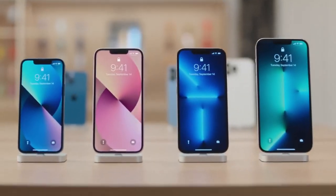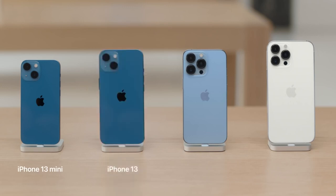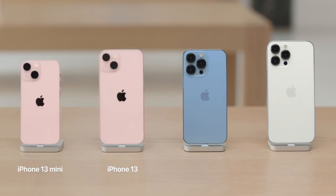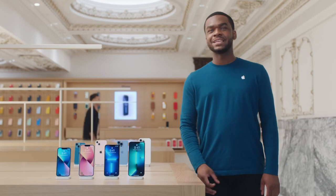You may have heard that there are four incredible new iPhones. There's iPhone 13 mini and iPhone 13, which have the most advanced dual camera system in an iPhone and come in five colors, as well as iPhone 13 Pro and iPhone 13 Pro Max, which have our biggest camera update ever and come in four colors.